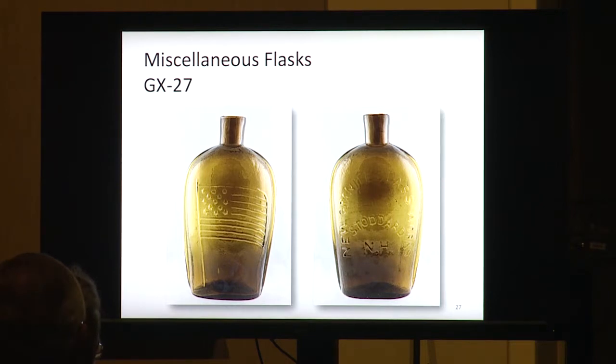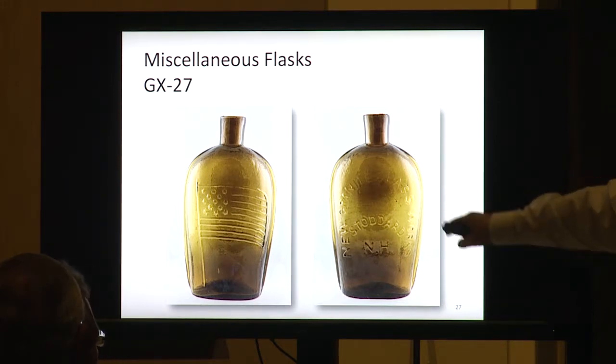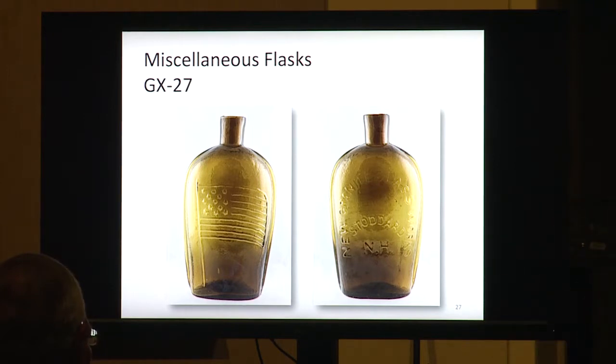These also come in a half pint size which are a little bit rarer than the pints. The anomaly to this flask is I'd say there are probably about 30 to 35 around, but a lot of them are damaged — cracks, chunks out of the neck, holes. To get a perfect one is pretty special. Mr. Hecker does have a perfect one coming up in the auction.